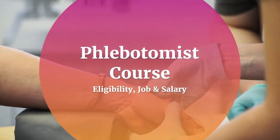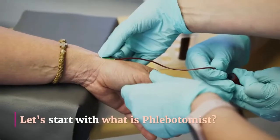Phlebotomist course: eligibility, job and salary. Let's start with what is a phlebotomist.